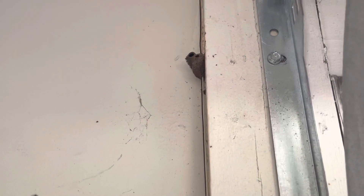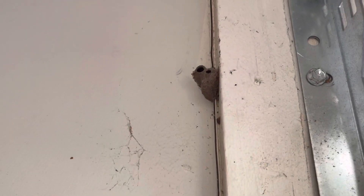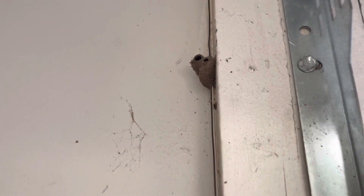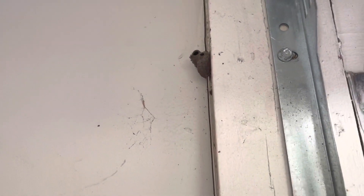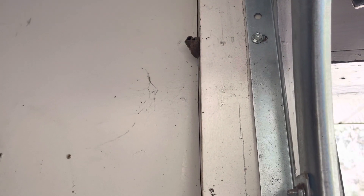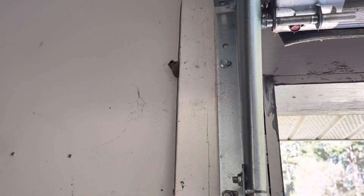Look at it this way, folks: you basically have your own personal pest control in and around your house, and you don't even have to pay the guy. This guy will take care of the spiders for you, and he will definitely get rid of that one that's harmful to you — that black widow. So look at it that way, in a humorous but helpful way.